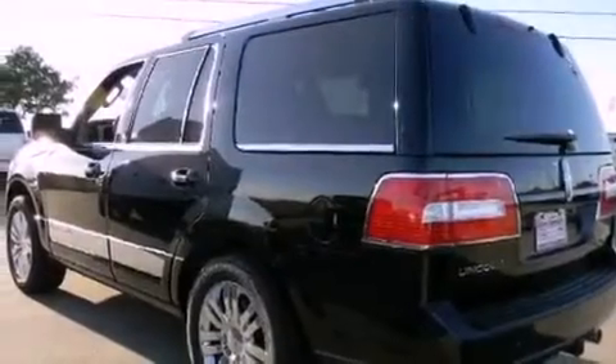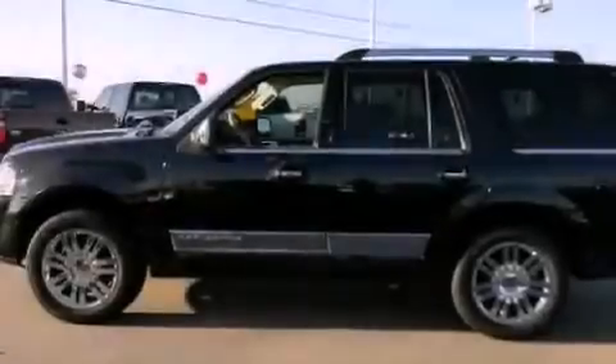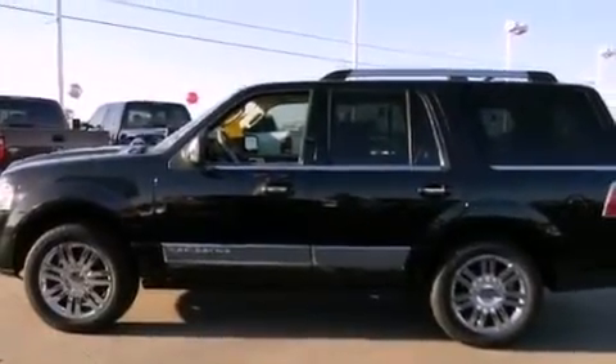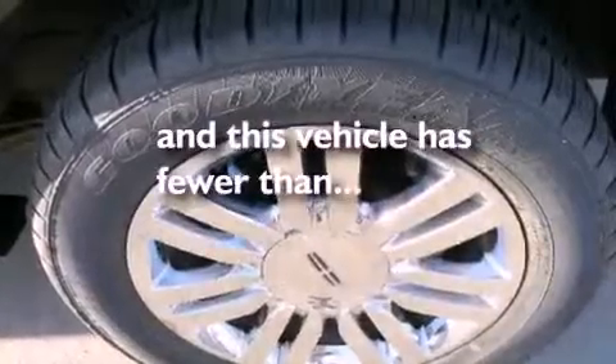The following features are also included: air conditioning, cruise control, full-power accessories, a premium sound system, a leather interior, stylish premium wheels, running boards, the advanced track stability control system, parking distance sensors, and this vehicle has fewer than 42,000 miles on the odometer.